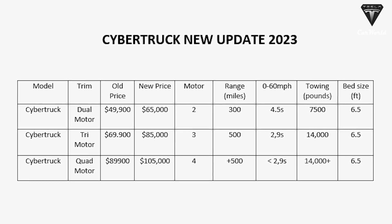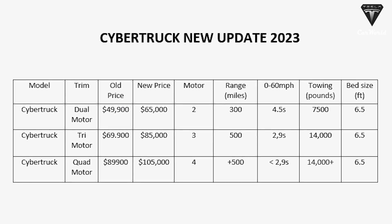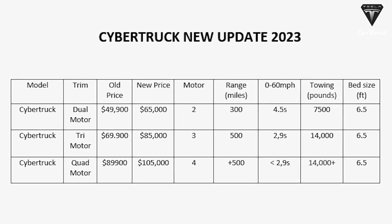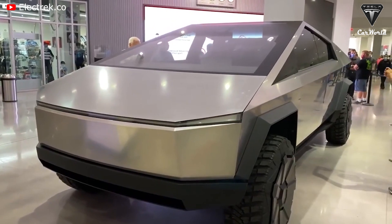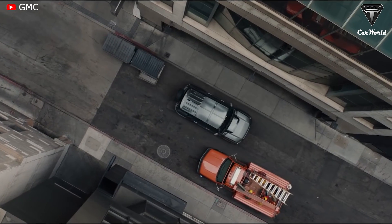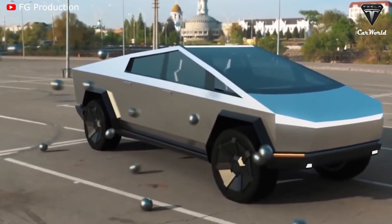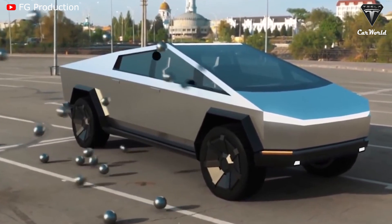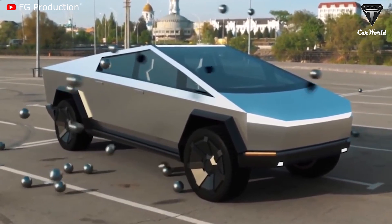The dual-motor will be at least $65,000 to take advantage of the EV credit. The tri-motor will be $85,000, and the quad-motor will be about $105,000 US dollars. Tesla will use its four-wheel steering to allow the truck to move diagonally, as a crab might dodge boulders and large rocks when driving off-road. The Cybertruck will be a higher price compared to its competitors because you'll be getting a better quality product, and it'll be worth every penny.